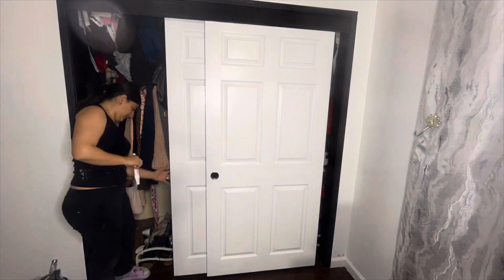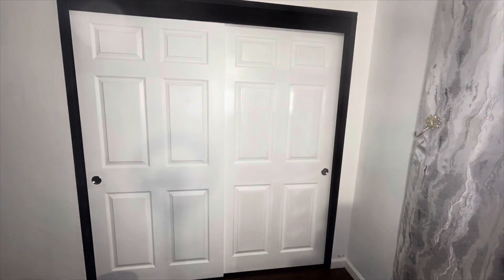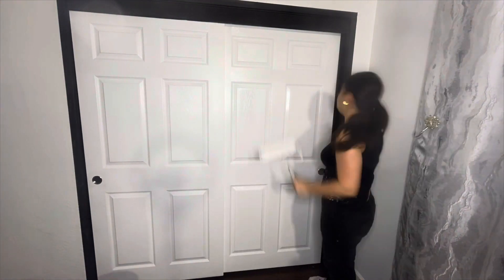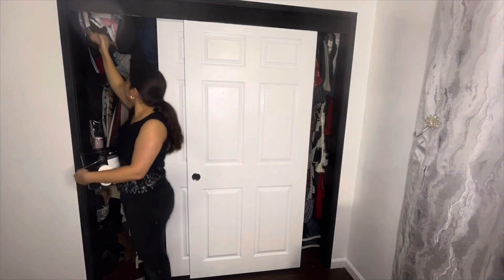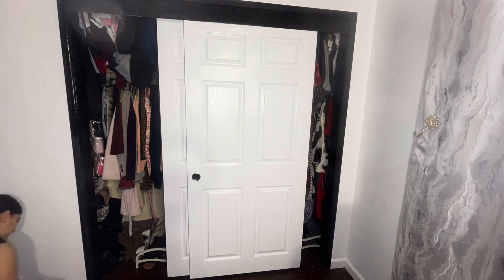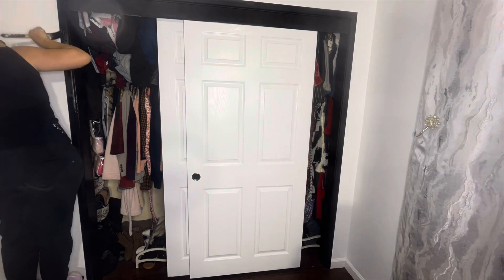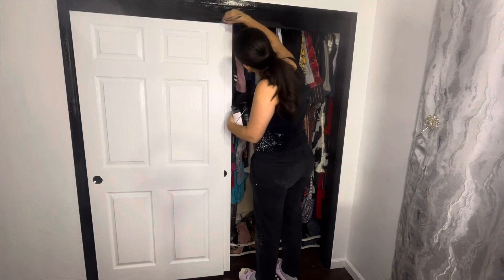I then applied a second coat for both the black and the white. For the closet door, it had a wood texture that I really loved and I didn't want to ruin it with thick paint. So I used a roller and rolled it so much on the tray that I had very little paint to apply. I did have to apply three coats just to cover everything, but it was perfect because the wood absorbed it in a way where you can still feel and see the wood grain — in the best way I could have imagined.